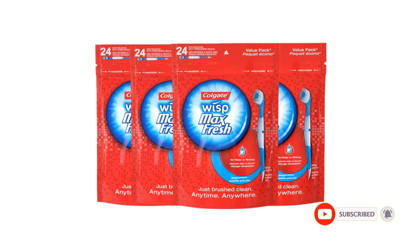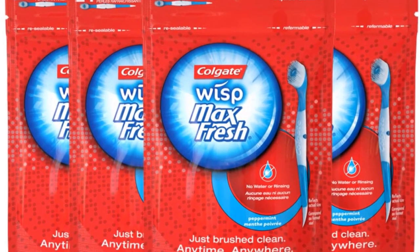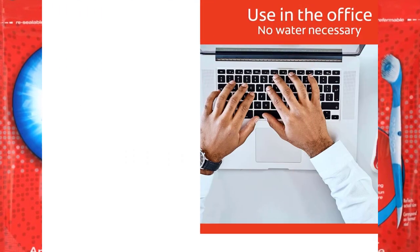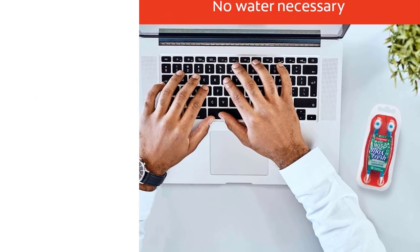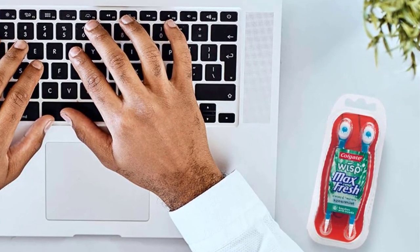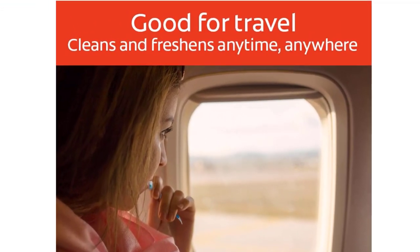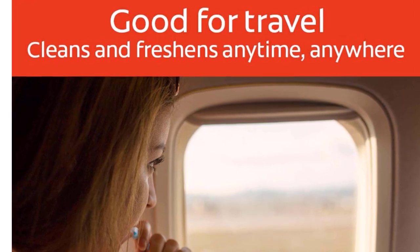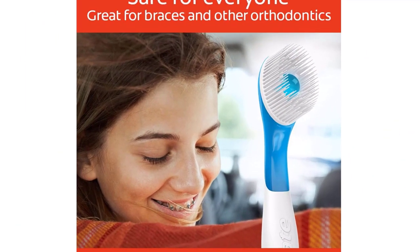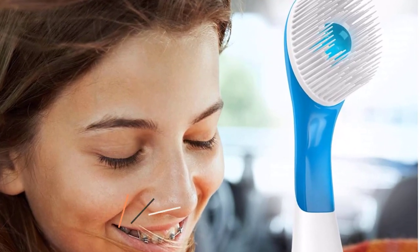These toothbrushes are pre-pasted and don't require water or rinsing. They're single-use and disposable, so they're perfect if you enjoy extended hikes or are traveling somewhere where the water may not be safe. The built-in freshening toothpaste bead dissolves as you use it, and there's a soft pick at the base of the toothbrush to help you reach food particles you may have missed while brushing. The package includes 24 toothbrushes, and the bag only measures 6.3 x 4.3 inches, so it can easily be stashed in everything from a purse to a hiking backpack without taking up too much space.